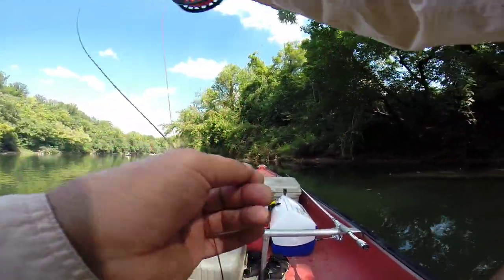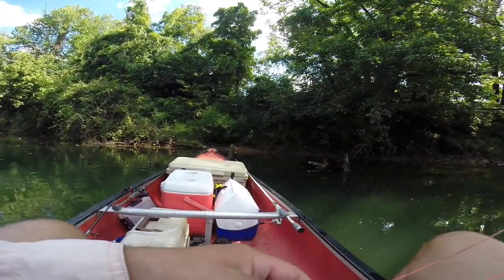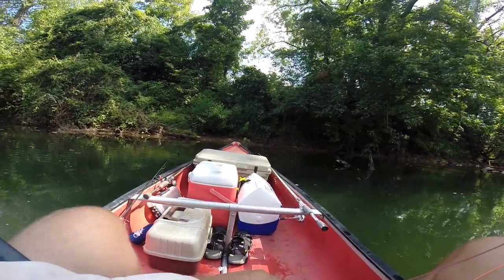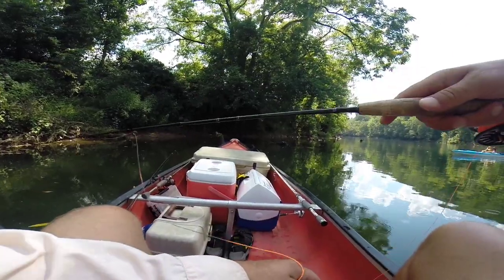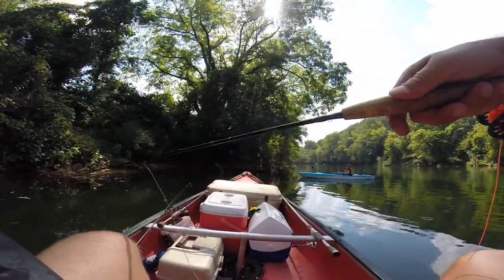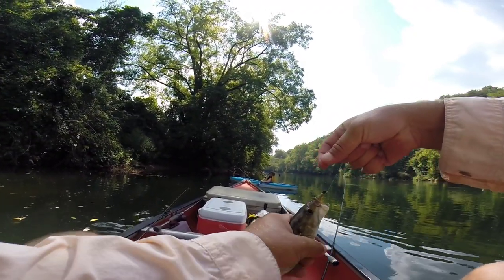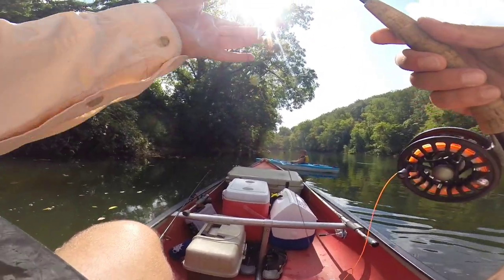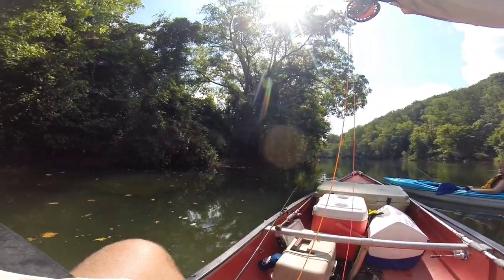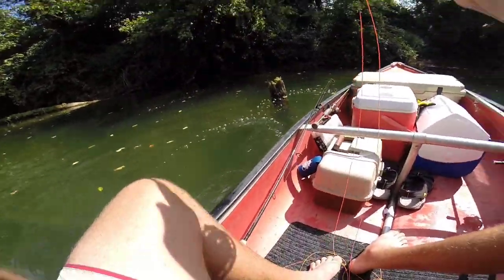Oh my gosh, y'all — there's like ten smallmouth right here. They're all giants, right under the front of my boat. I'm trying to assess the situation here. There's one, there's two of them, there's three of them. Oh, he just ate it — one of them's a largemouth. I caught a little dink. I'm floating along right beside them, y'all. Got one of them — oh my gosh, I got one of them. It's the smallest one in there, y'all.